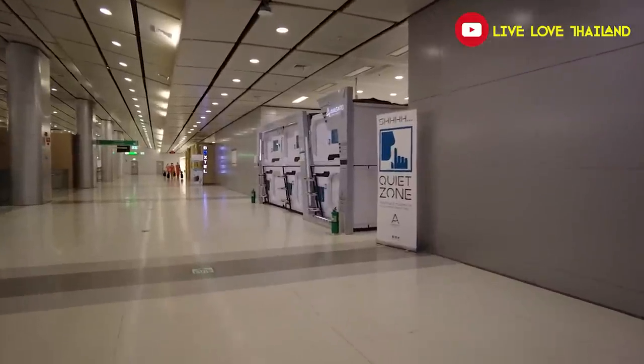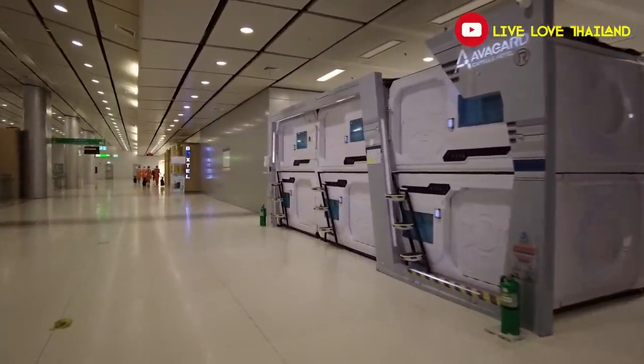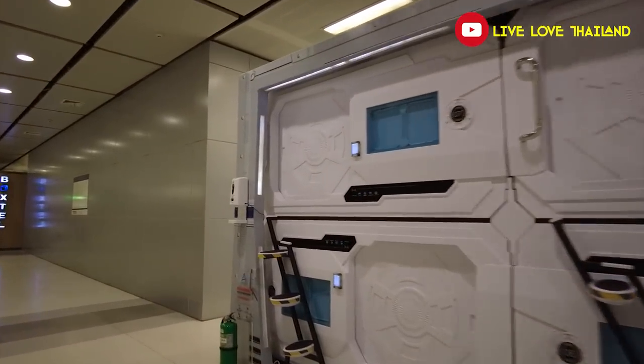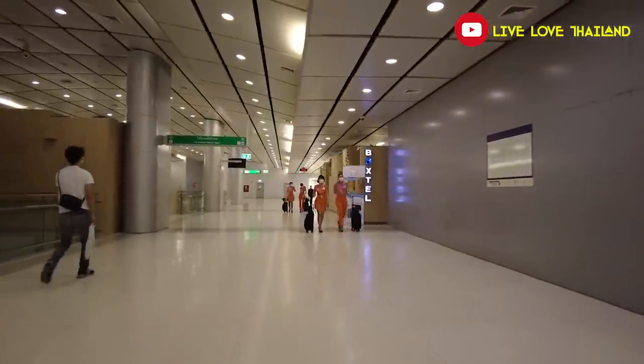If you continue walking straight, you will find the airport hotels — from small capsule ones like spaceship boxes (I've tried them, not a bad experience for one night) to other box types. And if you want to pay more, then you will get a real room. That was about the base floor.